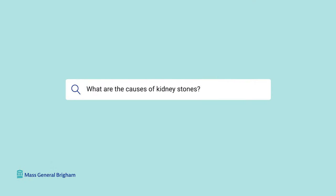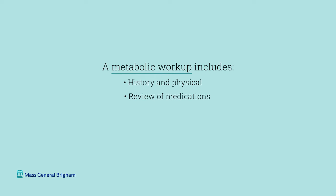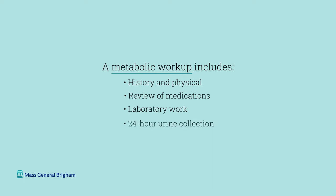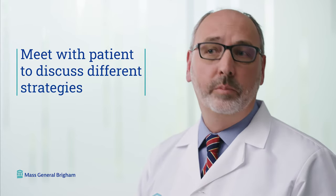What are the causes of kidney stones? For most patients, we really don't know exactly what causes kidney stones. In a few cases, we can identify a specific medical condition that puts a patient at higher risk. In those cases, it's especially important to do a thorough metabolic workup to identify the risk factors. That workup includes a history and physical, review of medications, laboratory work, and probably most importantly a 24-hour urine collection — where we measure multiple substances in the urine that might increase kidney stone risk. We then meet with the patient to discuss dietary or medication management strategies to decrease the risk of future stones.